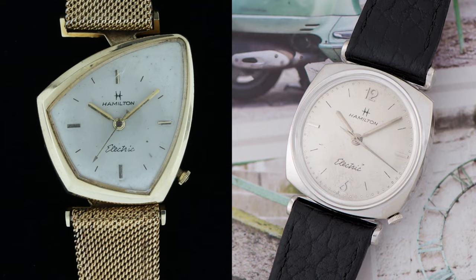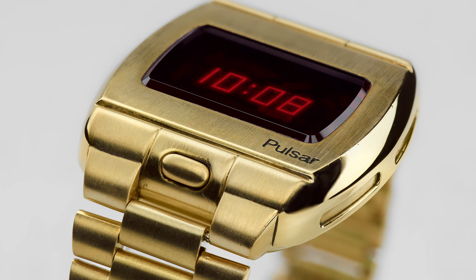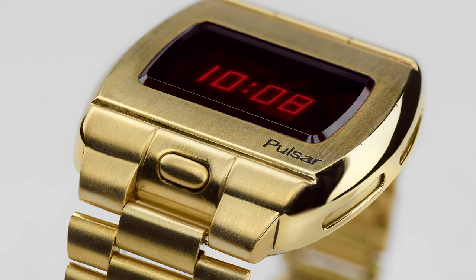These models, along with the Altair and Gemini, came to mark the last decade of Hamilton's watch manufacturing in the United States. With the onset of the quartz crisis, Hamilton continued production of its electric watches, eventually launching the Pulsar, which was famously worn by President Gerald Ford.